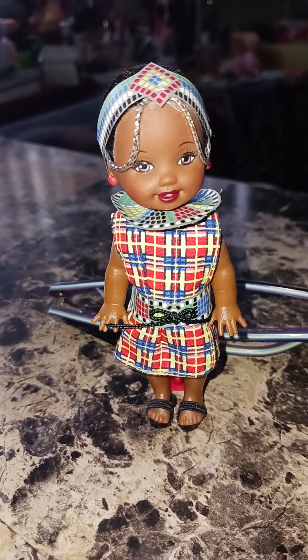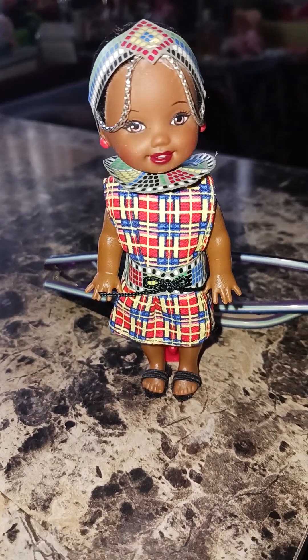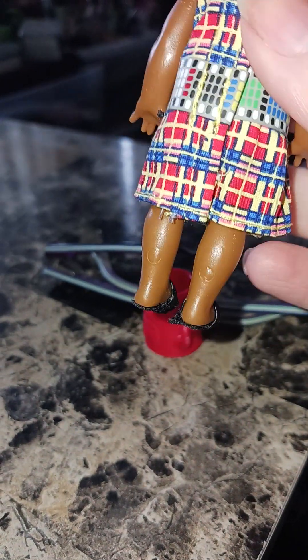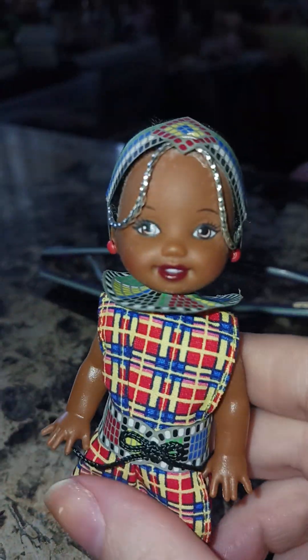Her gorgeous dress — her belt is also made of the heavy paper. Her shoes are wonderful because they look like the real type of shoes that are worn out there. They're like little sandals. Oh, she's such a pretty dolly.